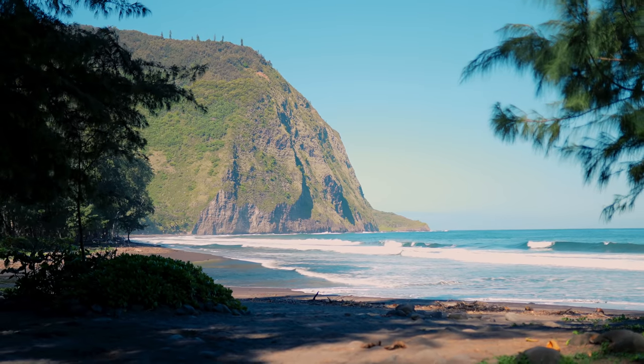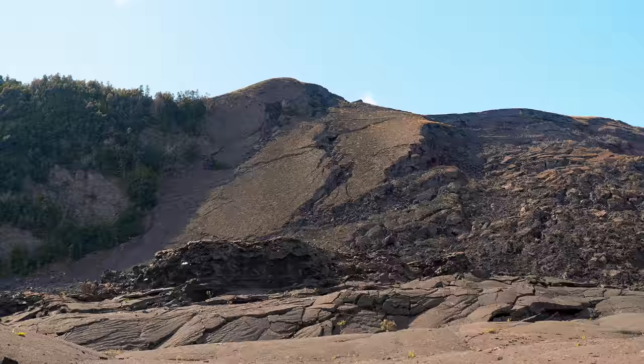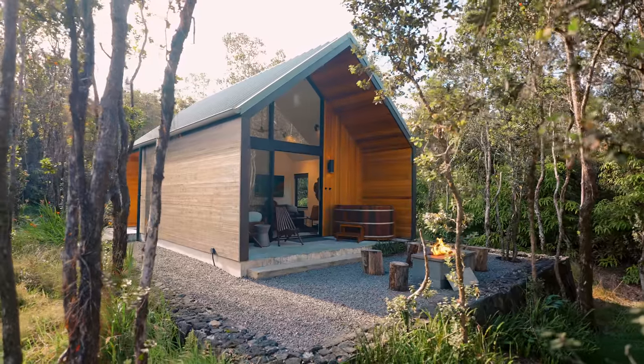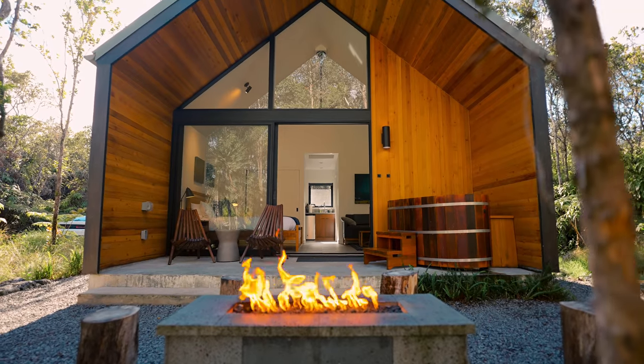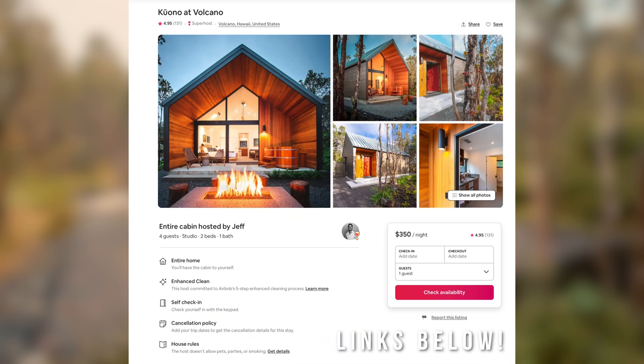We are on the big island of Hawaii once again. This is a very beautiful island with a lot of different terrain and beauty that it has to offer. I've enjoyed it very much here, and we are here at Kuono, this beautiful cabin right behind me. I highly suggest this place to anybody wanting to visit this national park or big island Hawaii. If you want to stay here and book this place yourself, the link is down below — go check that out and come stay in Hawaii.